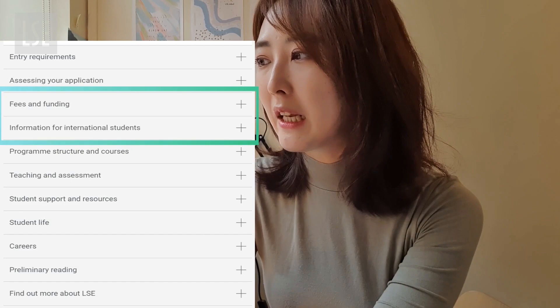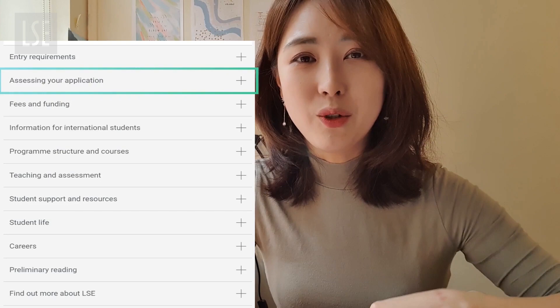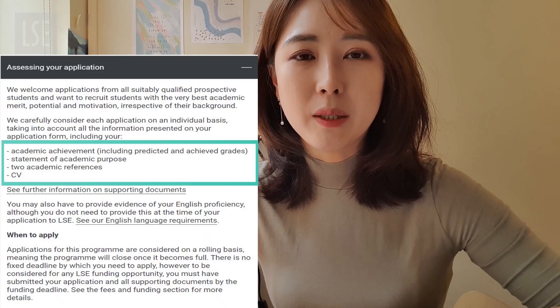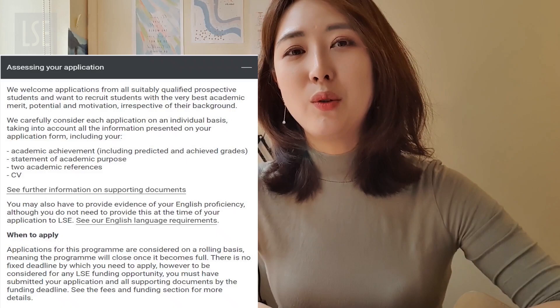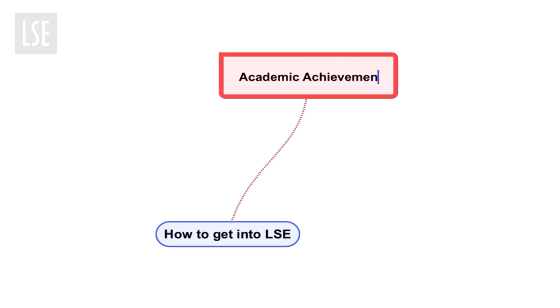Here we want to focus on assessing your application. When you apply to a master's studies program, it's a very similar process to applying for undergrad. It asks for your academic achievement, meaning a full four-year bachelor's degree from an accredited institution. The key critical documents you need to prepare are: one, academic achievement; two, recommendation letters from two professors; three, a nicely organized CV; and lastly, your personal statement.